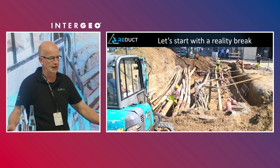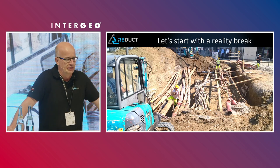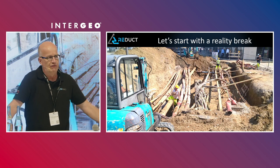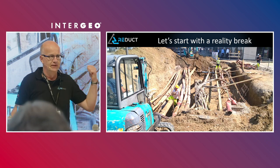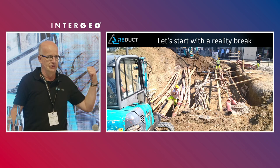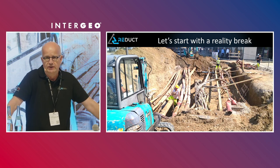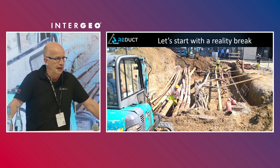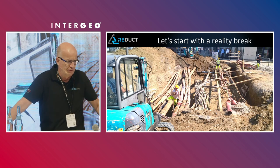Behind me is a picture that is telling a story on its own. We have under us a lot of infrastructure, utilities, and so forth. Now if I ask all these utilities in this picture, can you give me a map of where you are? Do you think I'm going to get this picture, or do I get nicely parallel pipes? The problem is that what happens under our feet is, to a large extent, unknown, and the data that has been fed into our systems is transferred from old maps.